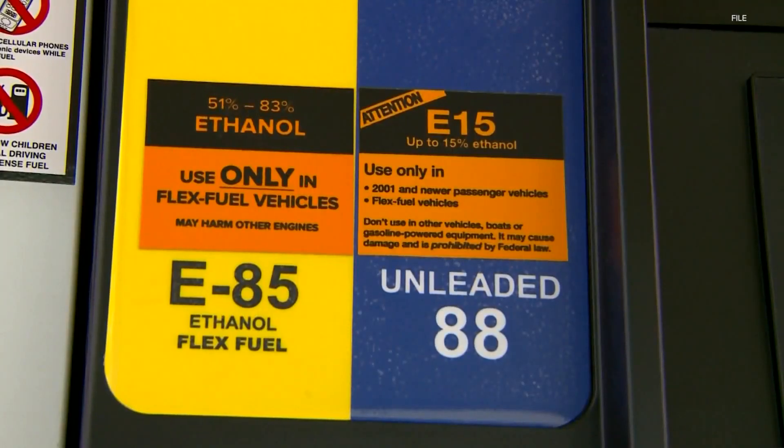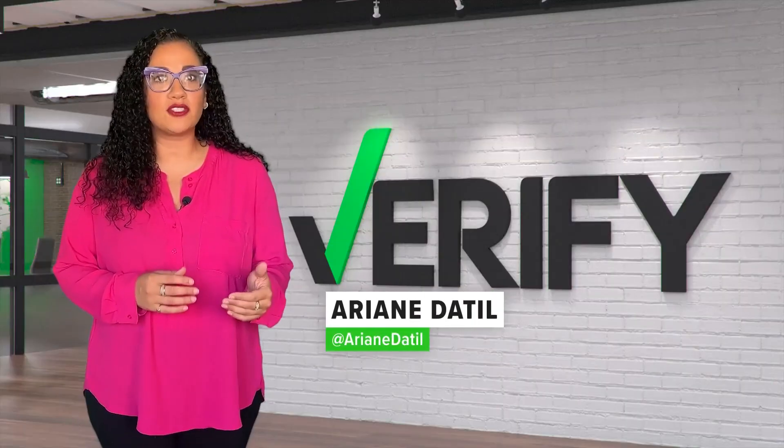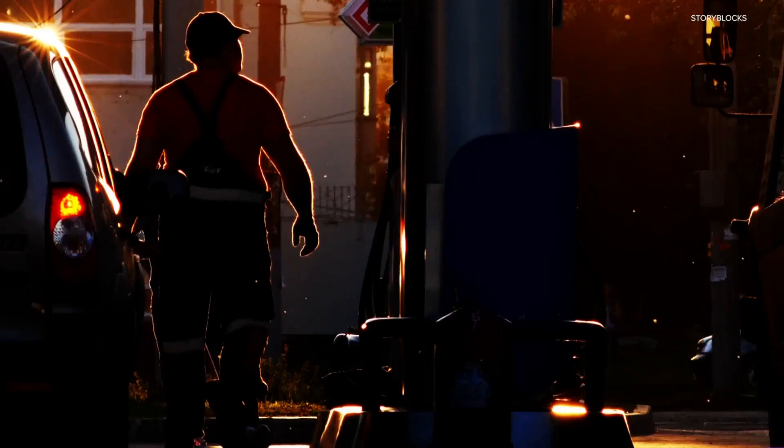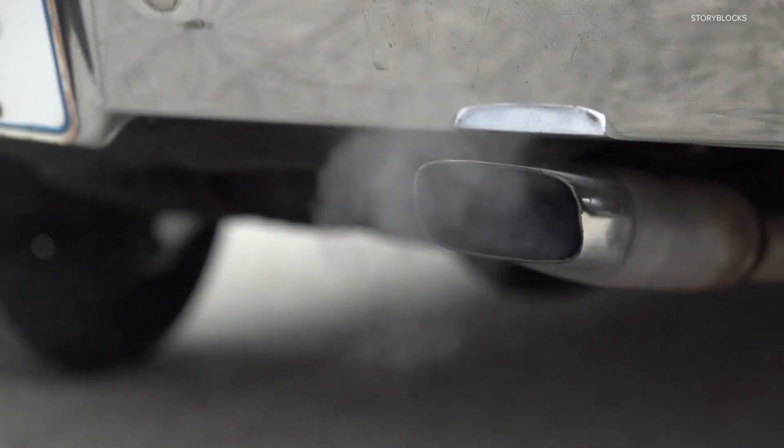Proponents of year-round sales of E15, a gas blend with higher amounts of ethanol, say it will help consumers save money, since it's a few cents cheaper than other options. Before this rule change, E15 was typically banned during the summer months due to air pollution concerns.